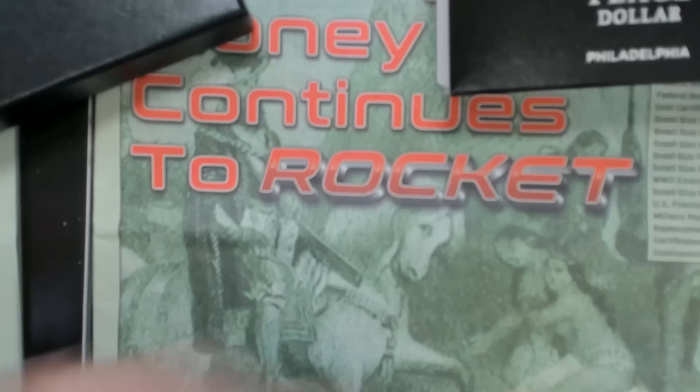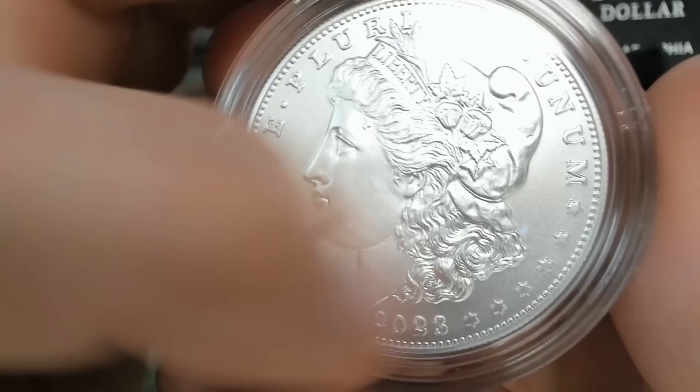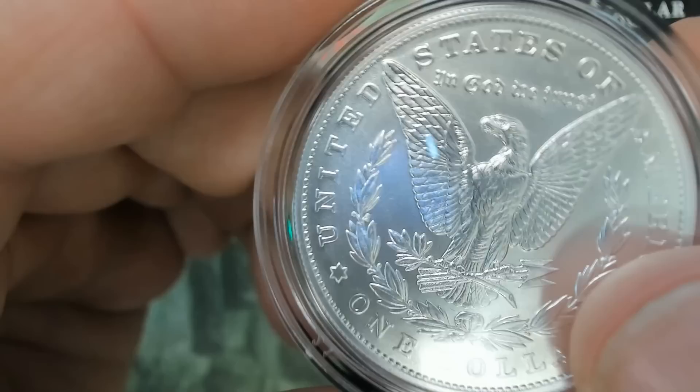And then we have the Morgan Dollar here. They are the same finish. I know a lot of people are looking at these and saying they're matte finishes and different things like that, but that's what they look like. They looked like that last time around and they look like this time around. So we're not looking at anything special as far as differences in strikes.